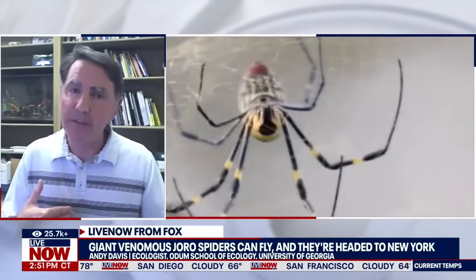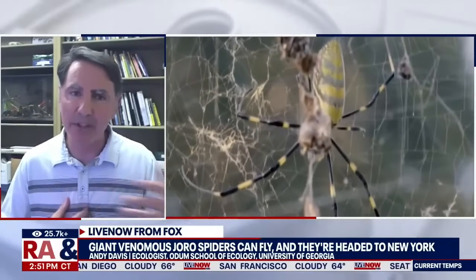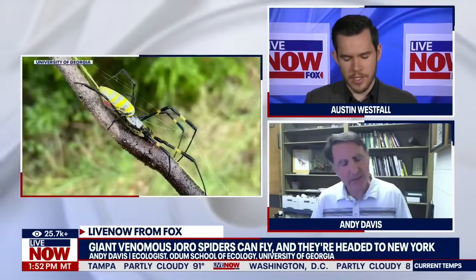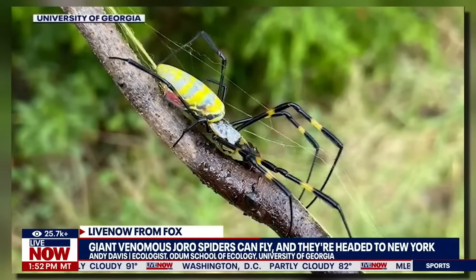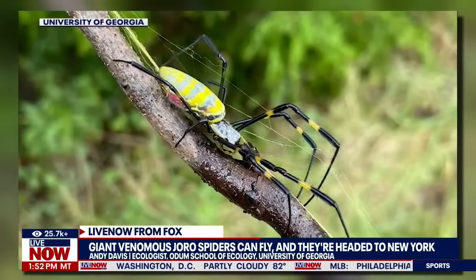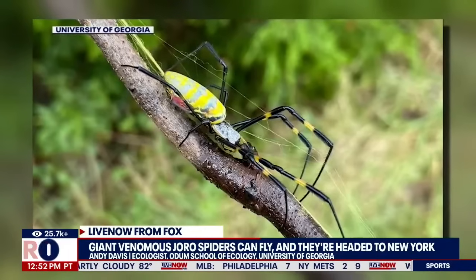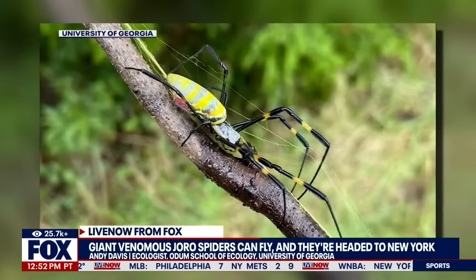So they are scary-looking, but remember they're also very, very shy, and so they're not going to come attack you. There's really no need to be afraid of them at all. After talking with you, it really seems like these spiders have been getting a bad shake in the PR department lately. I've got to ask you about the geography of these things, because much of the reports out there have been discussing that they are coming to the New York area, but they're not completely new to the U.S., correct?